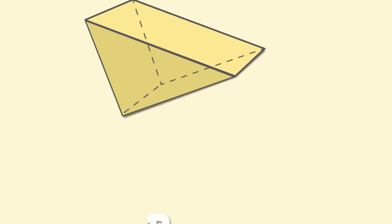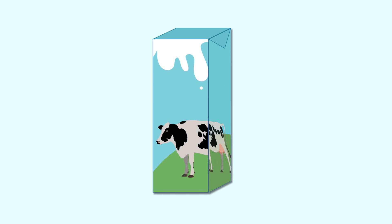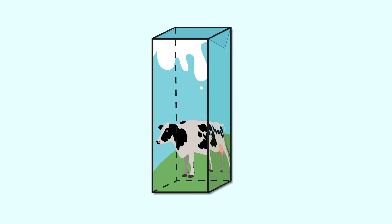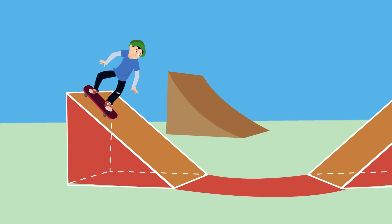This is a prism. Both faces of the prism are identical. There are many types of prisms. This milk carton is a prism — as you can see, both of its faces are identical squares. But in this prism, its bases are triangles. It looks like a skating ramp.